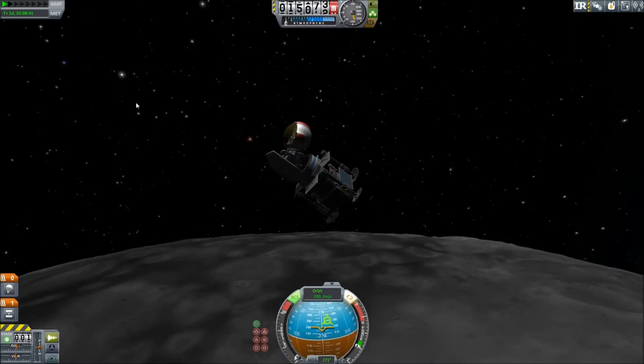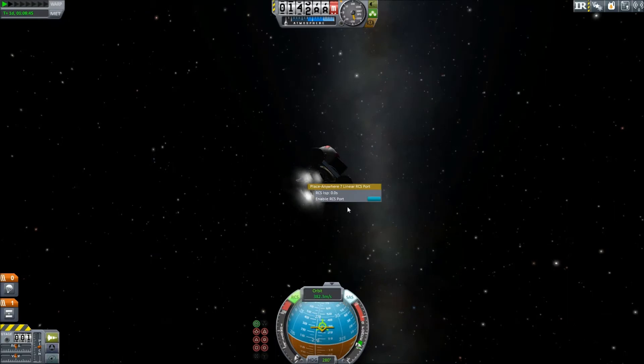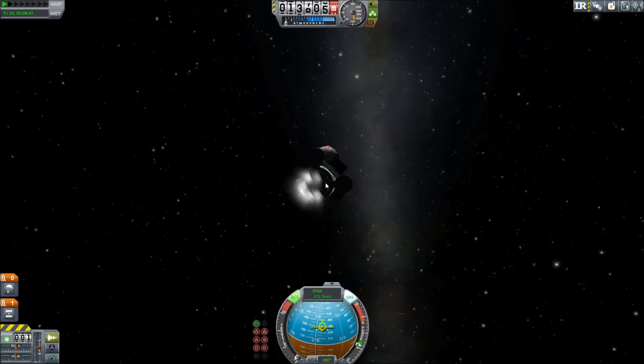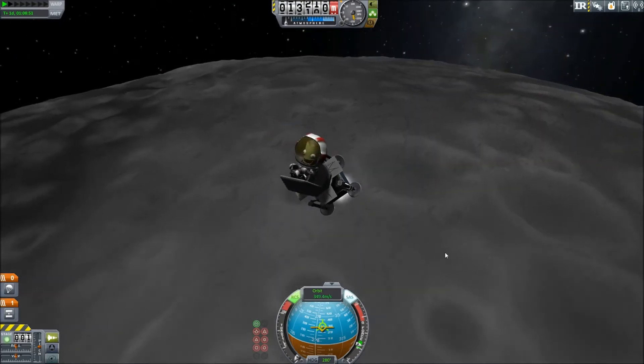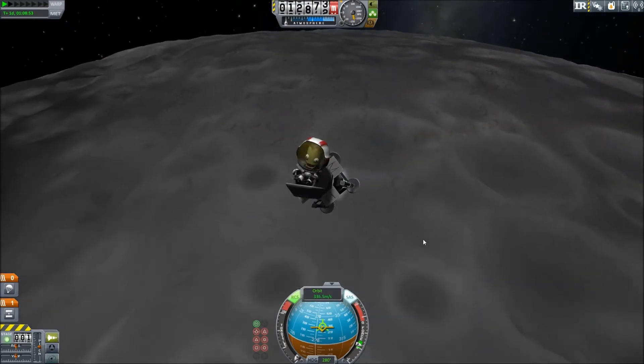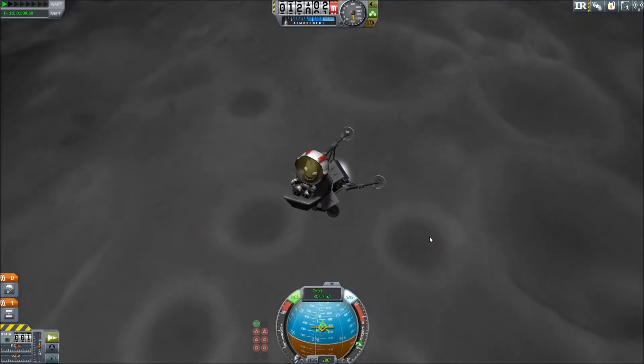All right, what's up dudes and dudettes? This is Noel on PC, head of the ERD here at the KSP. If you don't know what that means, welcome. Welcome to the channel, you must be new here. Everyone here is friendly.